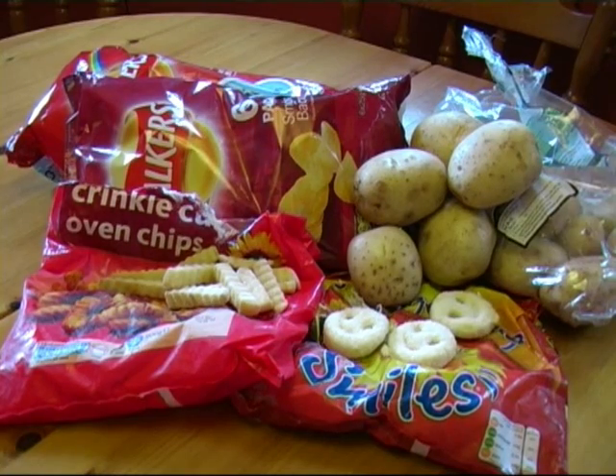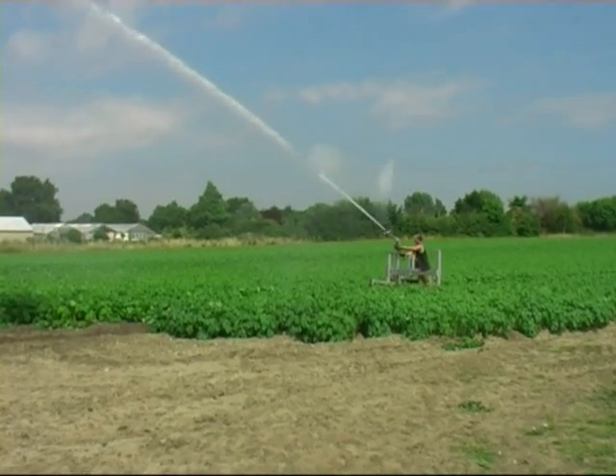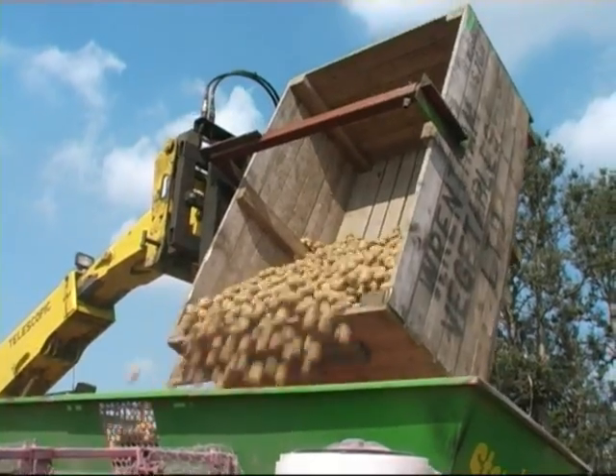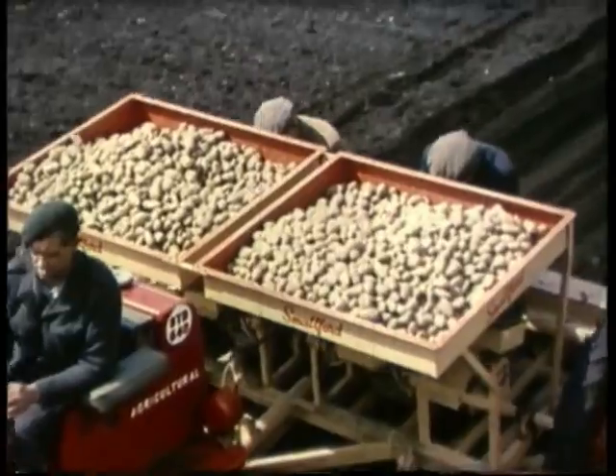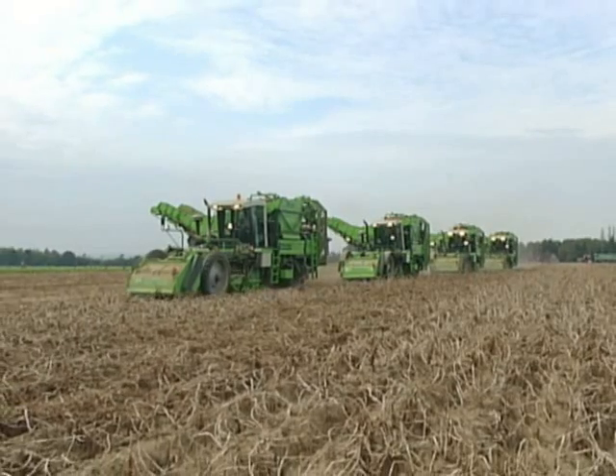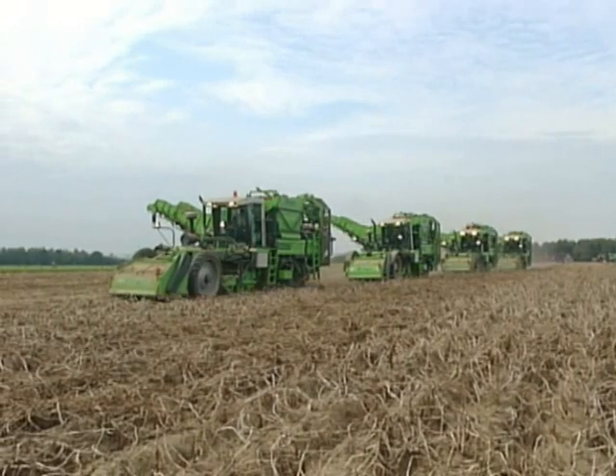We all know and enjoy the end product, but what about all the work that is involved in growing this popular crop, let alone all the machinery that has developed over the years to plant and harvest it? This programme is the story of that machinery, as well as the different techniques that have evolved over the years as methods and needs have changed.